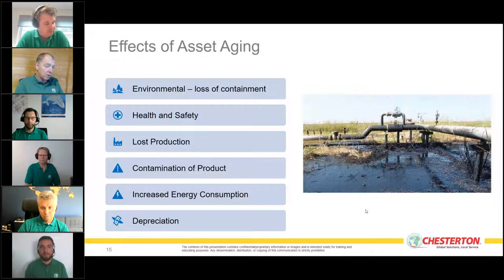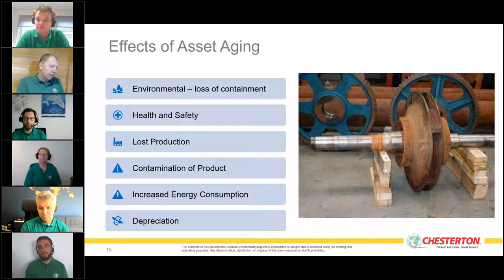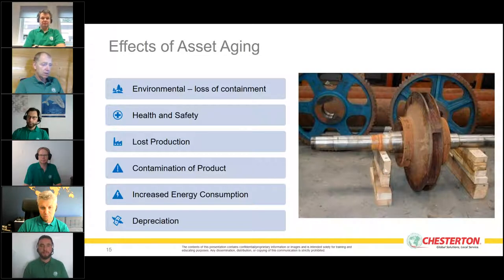Contamination of products is another effect — corrosion in a tank or pipe can enter the process stream. Increased energy consumption is also a concern, particularly with rotating equipment — we'll address this in an upcoming webinar on saving energy. Last but not least is depreciation: as any asset gets older and loses value, there is a financial impact.